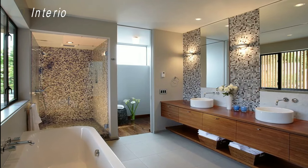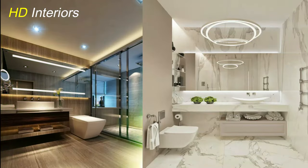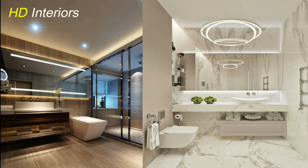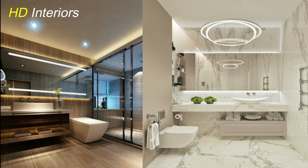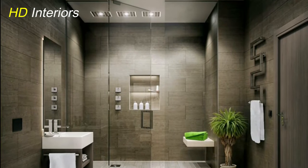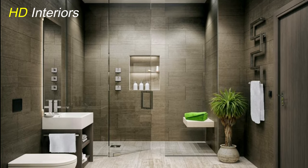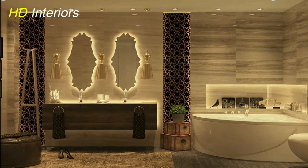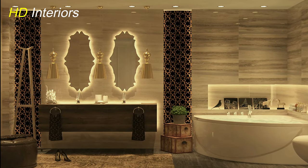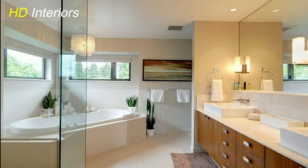When it comes to interior design trends, we have seen an enduring trend toward viewing the bathroom as so much more than simply a utilitarian space. In the last few years, bathrooms have transformed into luxurious retreats, seamlessly combining functionality and aesthetics. From innovative fixtures to natural materials and cutting-edge technology, the latest bathroom design trends are all about creating a space that promotes relaxation, rejuvenation, and indulgence.